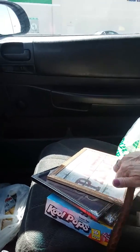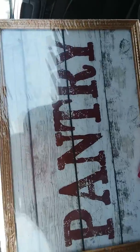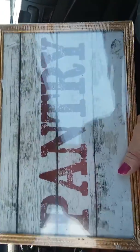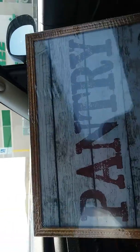First of all, I saw this walking by and I thought, you know what, that would be good on my door — it goes to my pantry. So I purchased this for a buck. I thought that was really unique and very cute, and it fits the occasion for my pantry, so I picked up that.